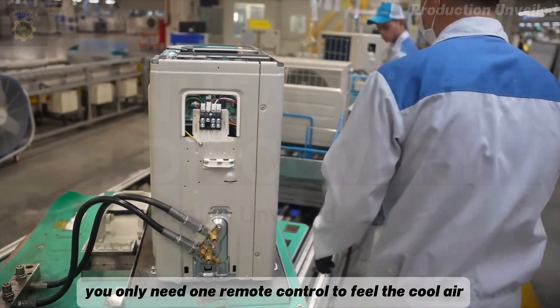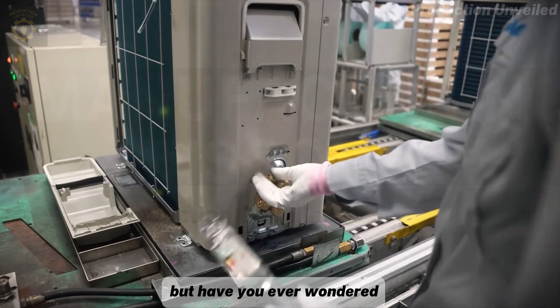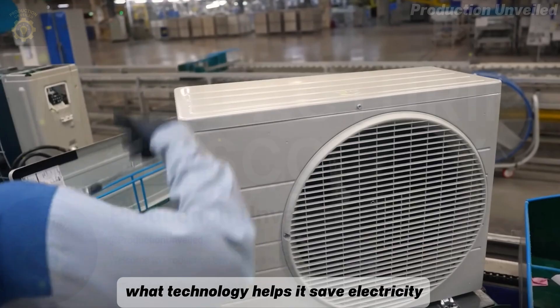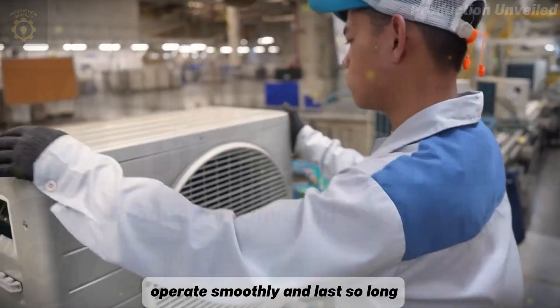In the hot April sun, you only need one remote control to feel the cool air. But have you ever wondered where does that air conditioner come from? Who assembled it? What technology helps it save electricity, operate smoothly, and last so long?